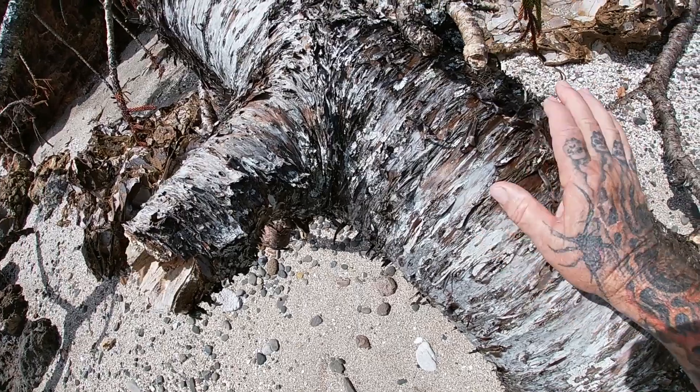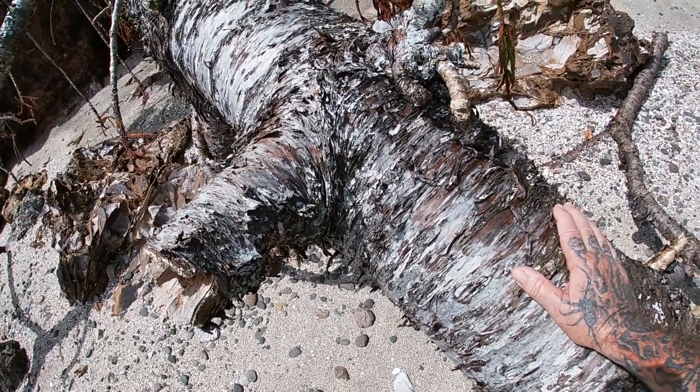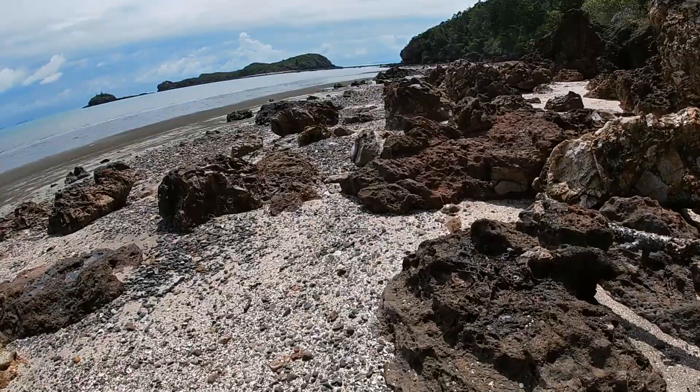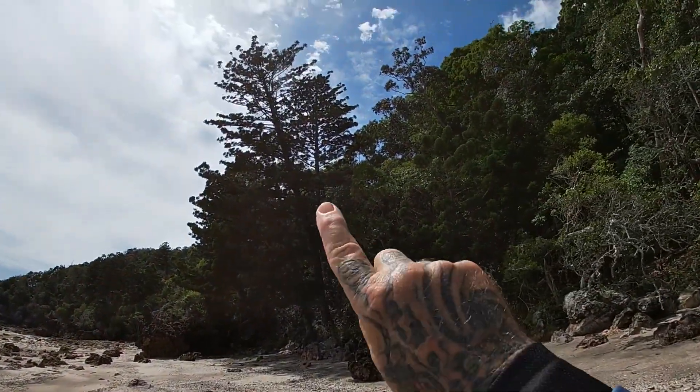What I wouldn't give to get a section of this trunk home and get it on the woodturning lathe — it's really nice material. On we go, just another quick look at these magnificent trees, the hoop pines.